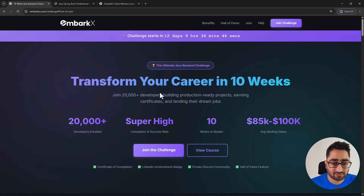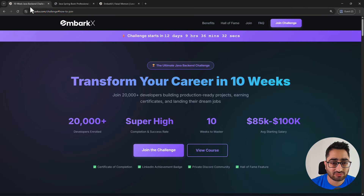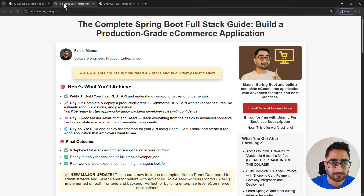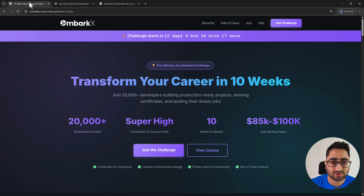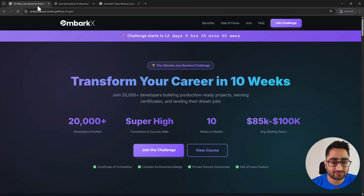There are also some FAQs you can go through. This is an opportunity for you to become a full stack Java developer. You can enroll in this course anytime, but the benefit of participating in the challenge is access to the private Discord community. Our course already comes with doubt resolution support through Udemy's Q&A, but in the challenge we're also adding Discord as another mode of support.